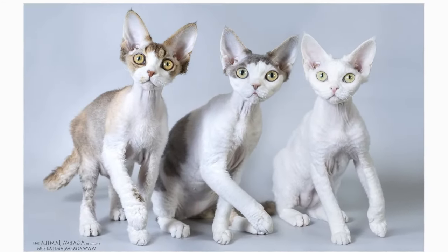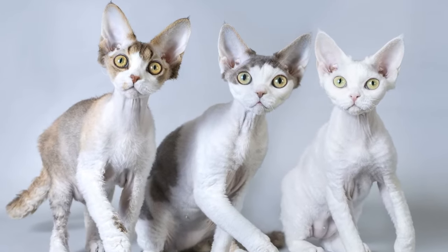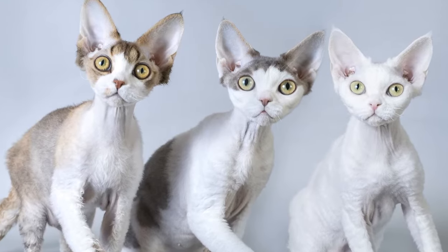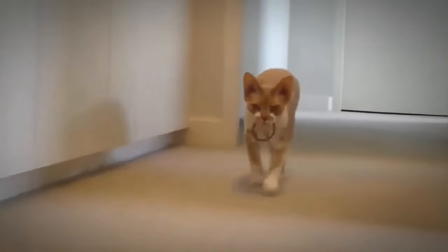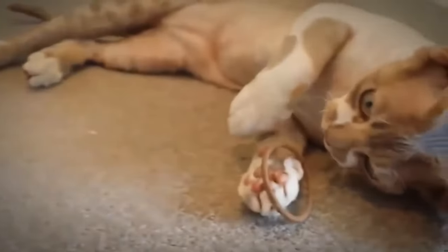The Devon Rex has an unusual appearance. The head is triangular, and the nose appears to change direction just right below the eyes. Their eyes are large, accompanied with extremely huge bat-like ears. These beautiful ears that also resemble the wings of a butterfly, along with the other distinct facial features, give this breed a look that is quite reminiscent of a pixie or an elf.